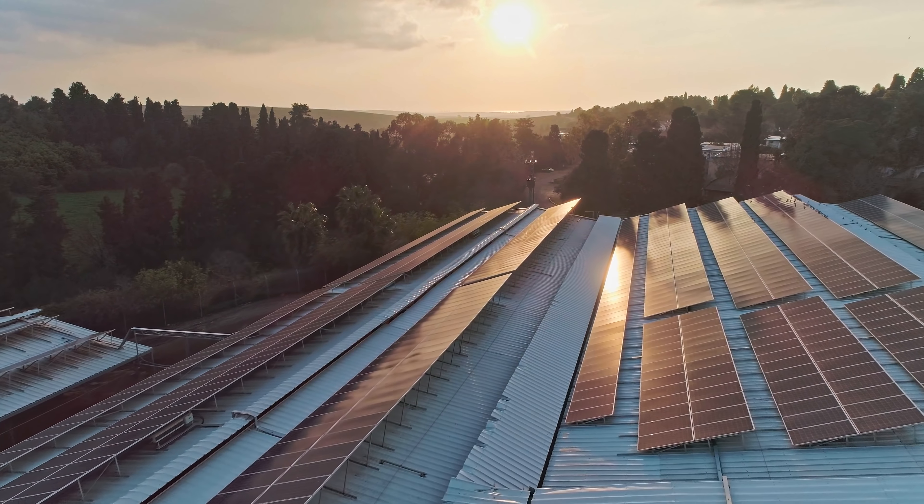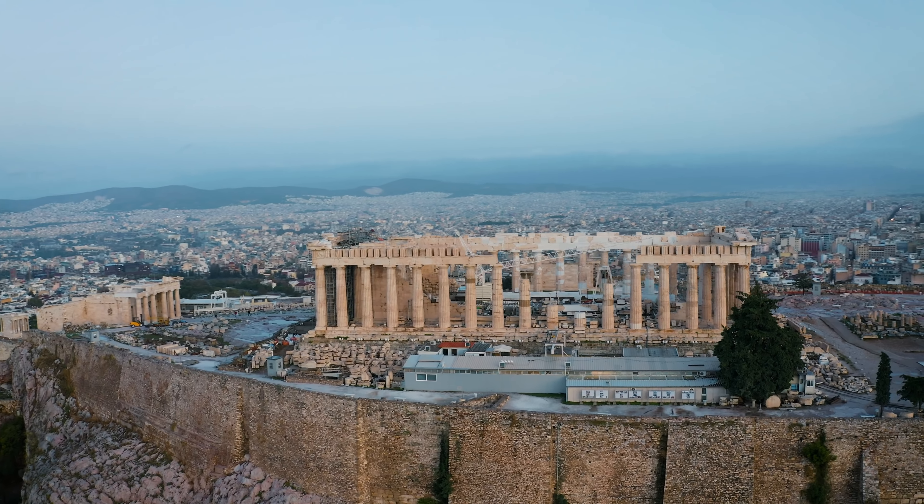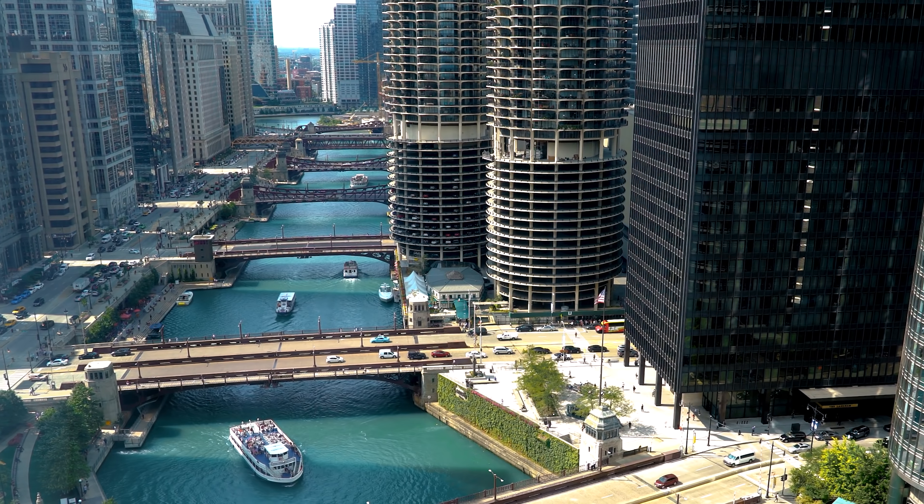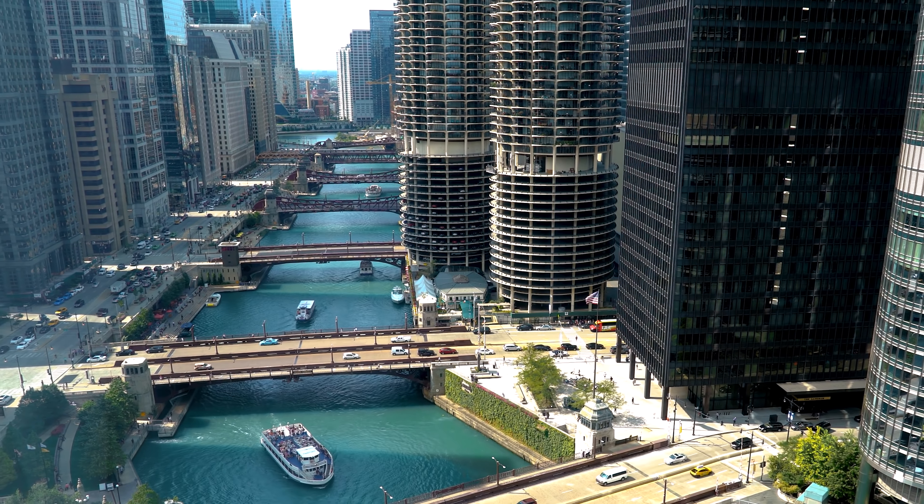Architecture school can be an intimidating place and is often known for long hours, harsh critiques and a toxic culture of pulling all-nighters. Besides learning about things like sustainability, architectural history and professional practice, just learning what good design is in and of itself can be a difficult thing to wrap your head around. This is because as individuals it's something that we perceive subjectively according to our own personal taste. However, if you're a designer, basing your designs on personal aesthetic preference alone isn't really going to get you that far.